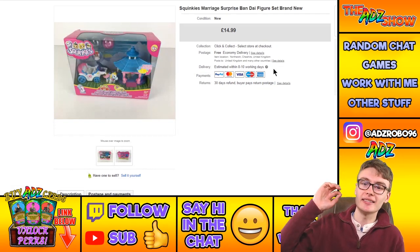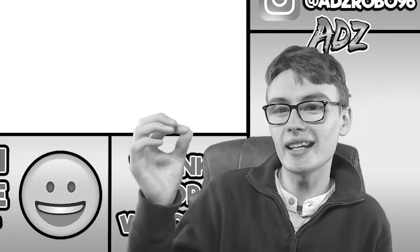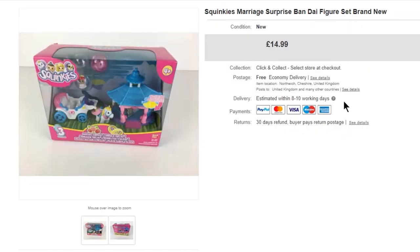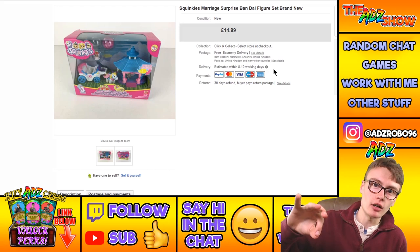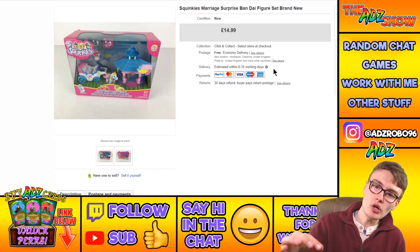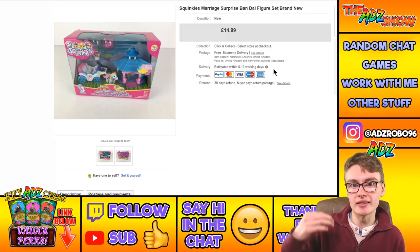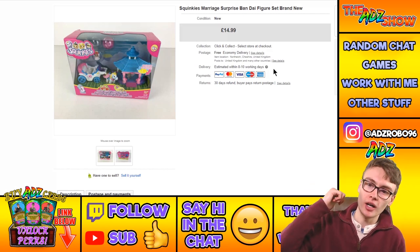Finally, a Squinkies Bandai figure set — I got this for free from one of my dad's friends. Sold for $14.99, so after postage and fees that's pure profit. A nice little one to finish on.